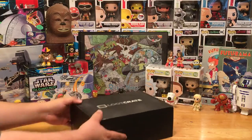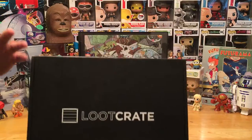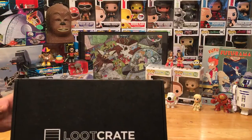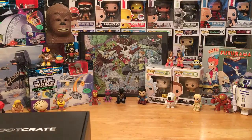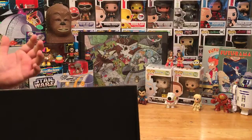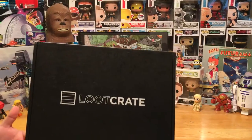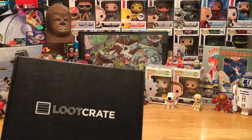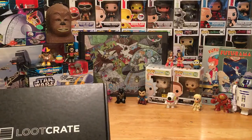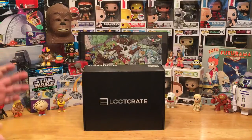So what is Loot Crate? Loot Crate is a monthly subscription box that provides you with a box of really cool, unique, and hard-to-find items. I say hard to find because they get a lot of exclusive items you can only get through the crate, and if you miss out, you miss out. It's a monthly subscription service, so every month you get a different box with different items. They do themes, of course, and this month's theme is futuristic.